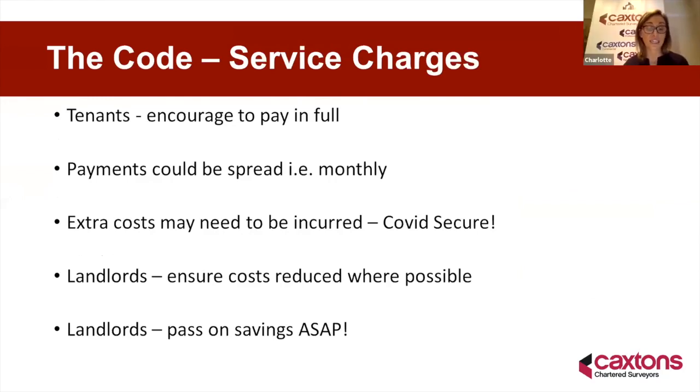There is a small section on service charges — tenants are encouraged to pay these in full to ensure buildings continue to be insured and maintained during the pandemic. The code acknowledges that extra costs may need to be incurred to ensure buildings are COVID compliant — we've seen more cleaning, installation of hand sanitizers and risk assessments, which does push the service charge cost up. On the other hand, landlords should ensure service costs are reduced where they can be, to provide best value for occupiers. Service charges could be spread over a shorter period, such as monthly, just like rent. Reductions should be passed on to tenants as soon as possible, and the code encourages this to be done prior to the end-of-year reconciliation where practically possible.